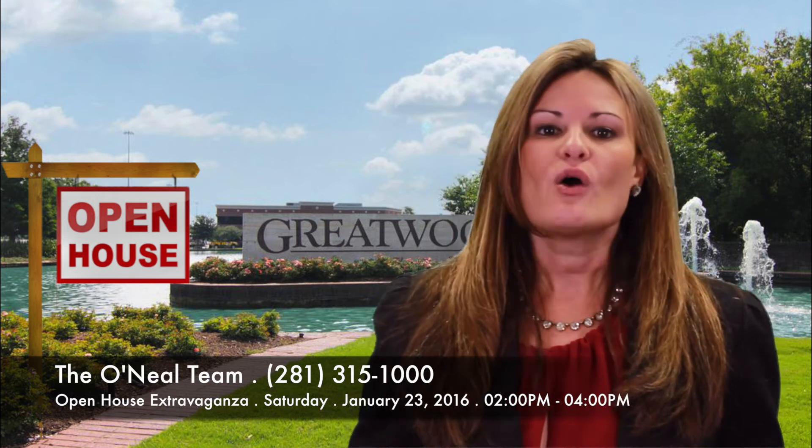All of our featured properties are located in Greatwood and will be open this Saturday, January 23rd from 2 to 4 p.m. We will have a representative in each house to give you a private tour. We have homes in all price ranges and all sizes.